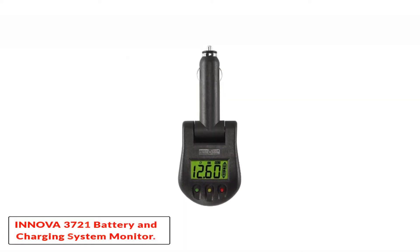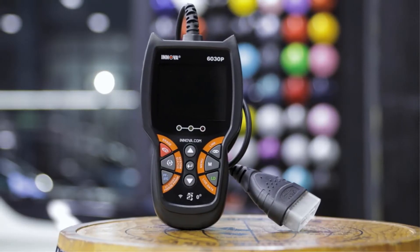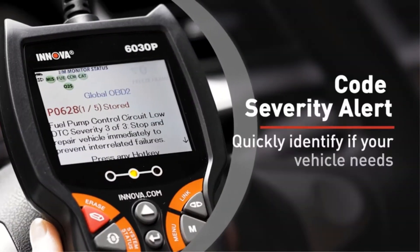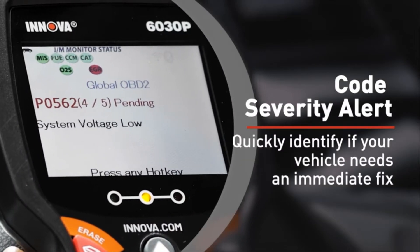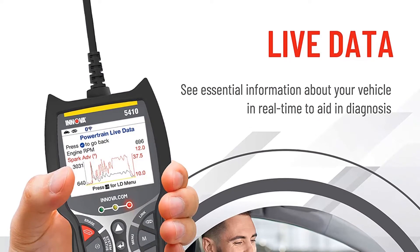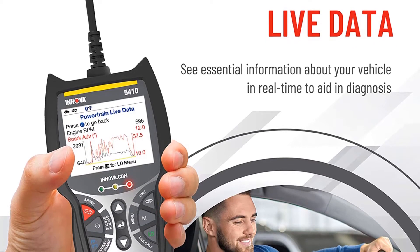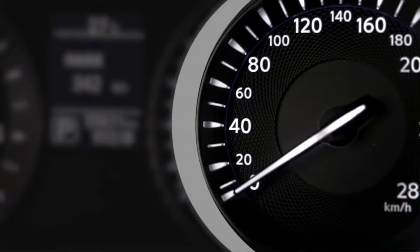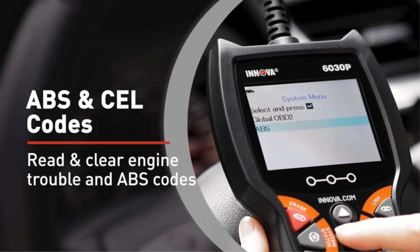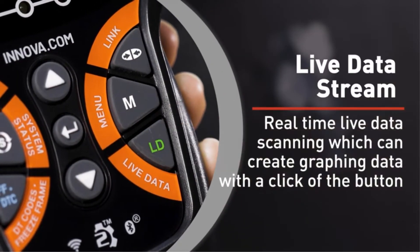Starting at number 1, the Inover 3721 Battery and Charging System Monitor. The Inover 3721 allows you to make quick and accurate readings. It has an LCD display which shows the condition of your charging system and your battery right away. You can plug this tester into the power receptacle or cigarette lighter of your vehicle and use it to check the voltage of the charging system and battery.